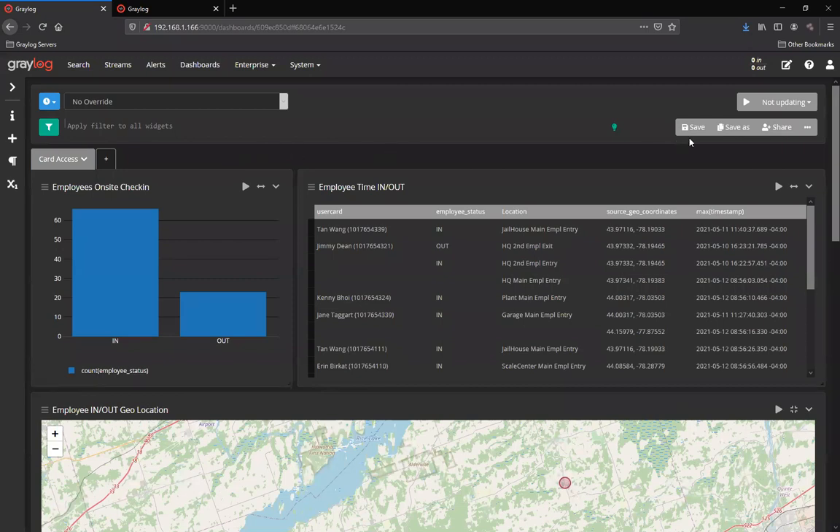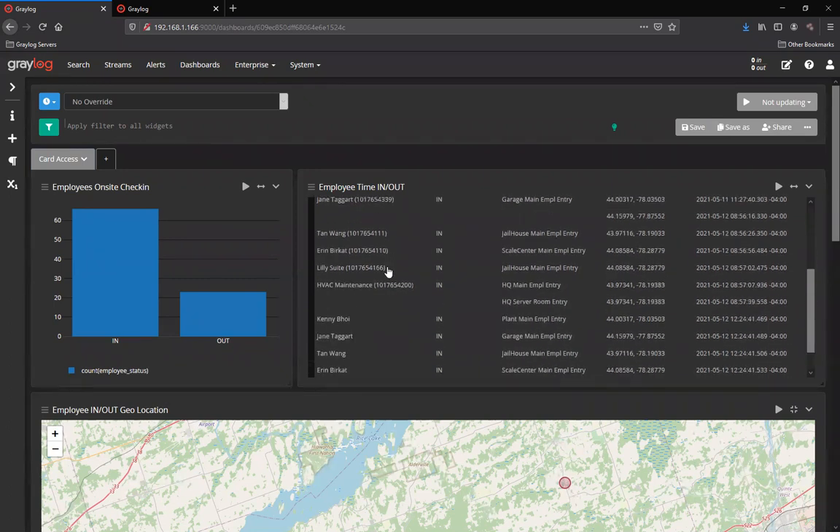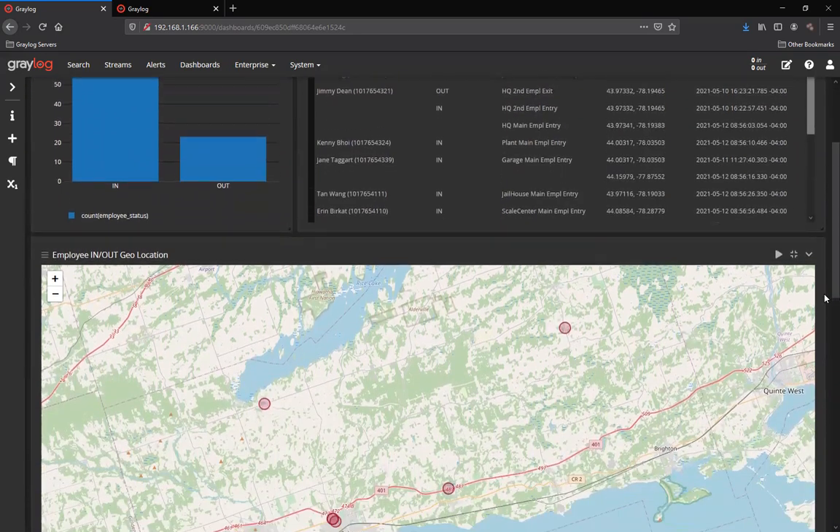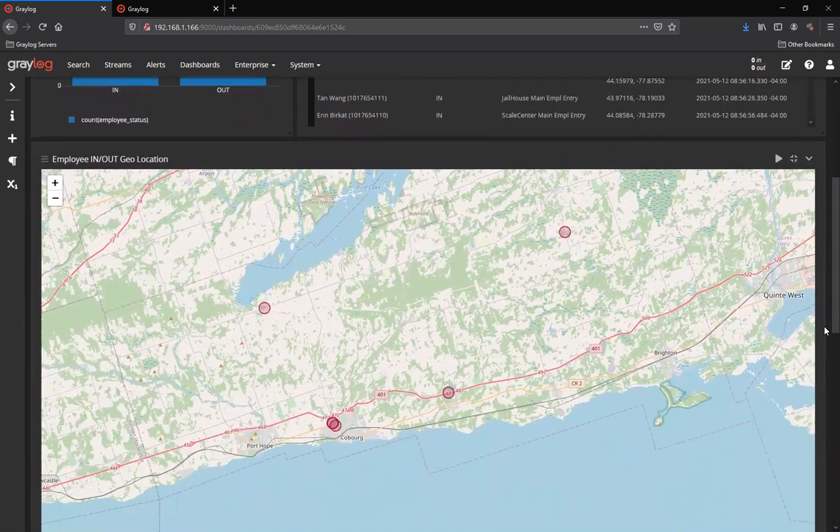Here you'll see a dashboard where I've integrated an actual card access system for access through doors to different buildings within an organization. As you'll see on the right-hand side, there's a variety of timestamps for the individuals coming in and out of the actual location. And on the left-hand side, a ticker count for the in and outs per building per user. Down below, because the geolocation information is being stored, it is actually showing the actual locations of where these individuals are logging in and out.